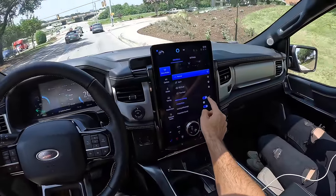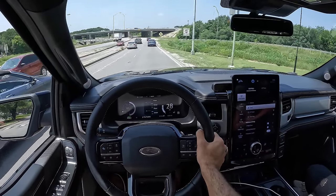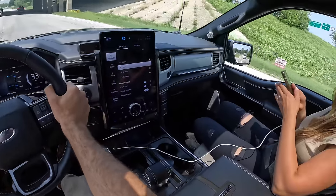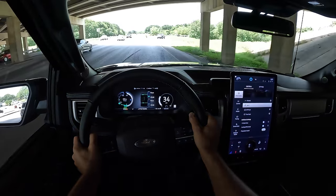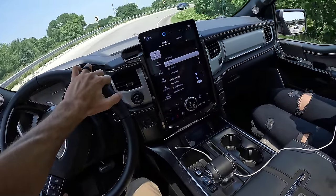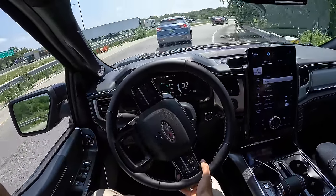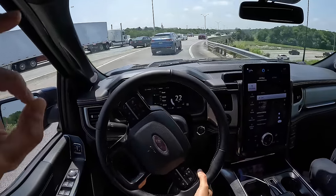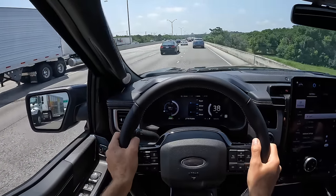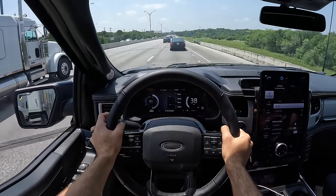Let's take it out of one-pedal drive and put it in Sport, and remind ourselves that before Lightning stood for just an electric pickup truck, Lightning within the Ford F-150 portfolio meant performance. So let's see if we can't put those two together with a test of the handling.